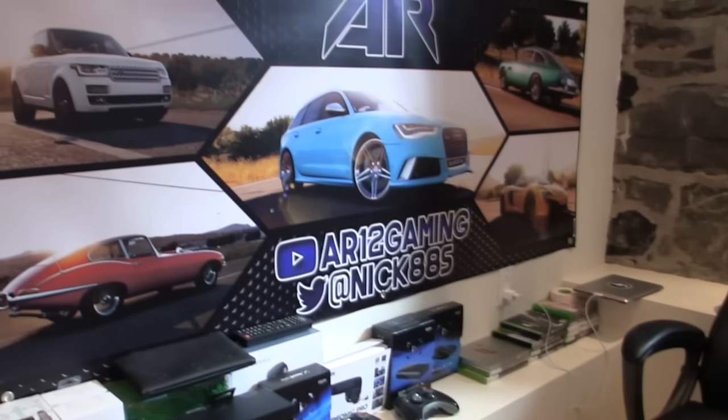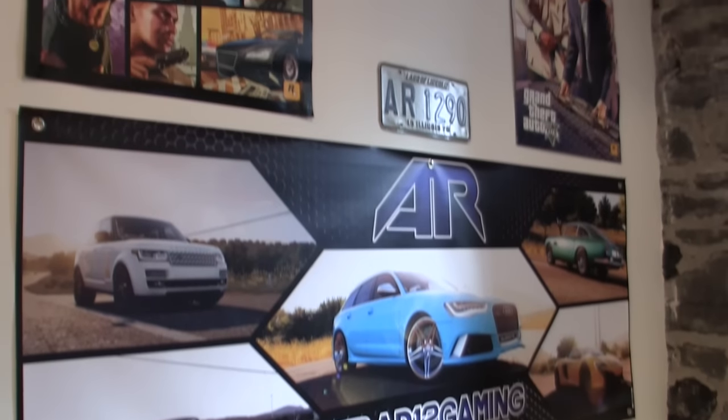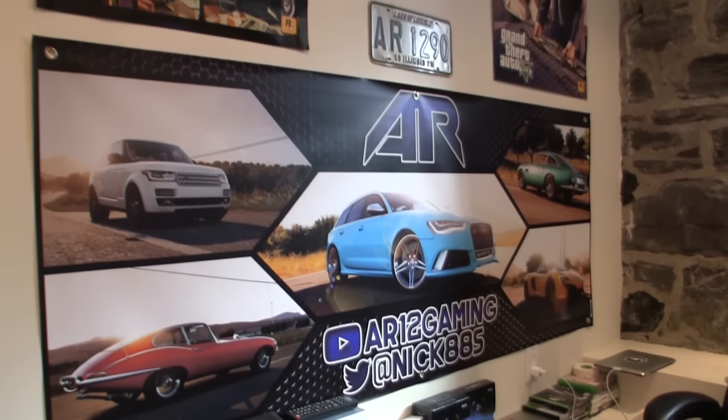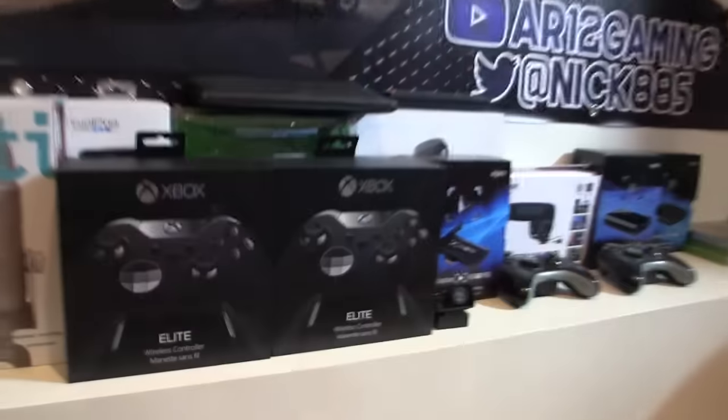We get to the massive wall — this is the background that you guys see in just about every single video and I get a lot of questions about it. First off, is it real? Yes, it is 100% real. That thing is not green screen. The poster is like 6 feet something wide, 2.5 feet something tall. We actually need a new one, so you may see the wall update in a couple of months. I may be doing something interesting with the old one.